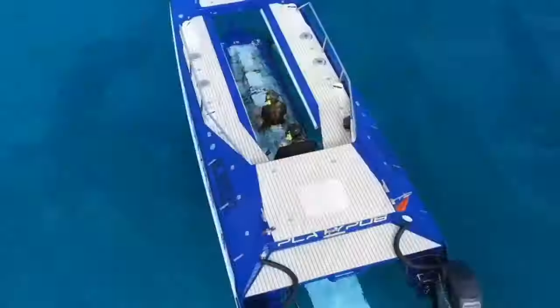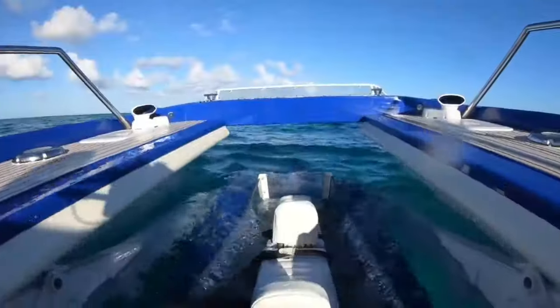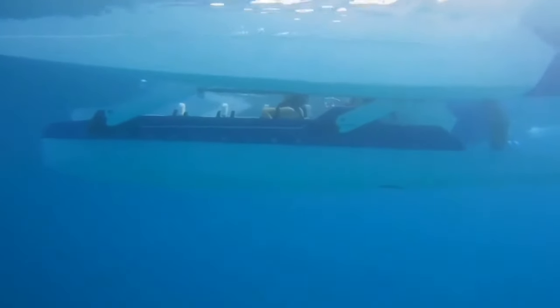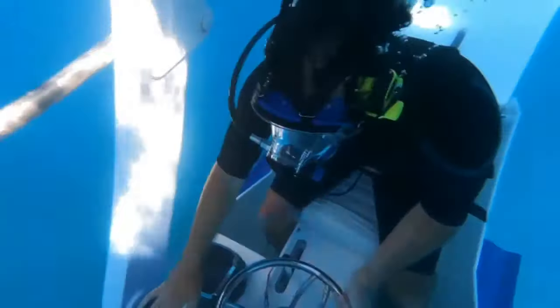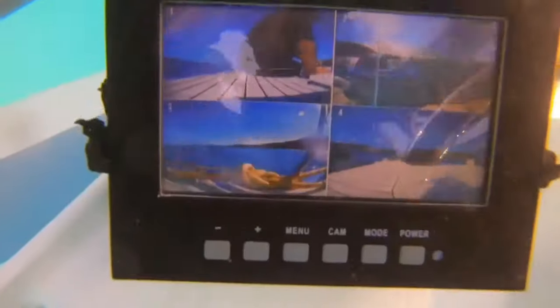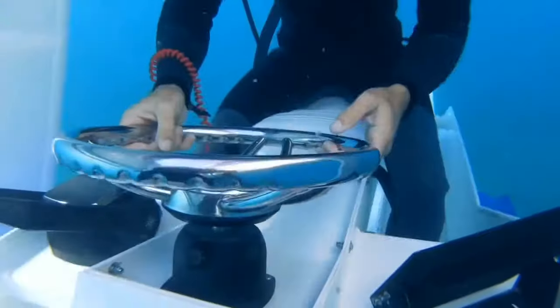Best of all, the Platypus comes with an internal air supply so you don't need to bring any scuba tanks. To operate the Platypus, all you need is a boating permit and no prior training. In France, an electric version is also available which requires no boating permit to use. It also features an underwater communication system which allows you to share your experiences and stay connected via Wi-Fi and GPS.